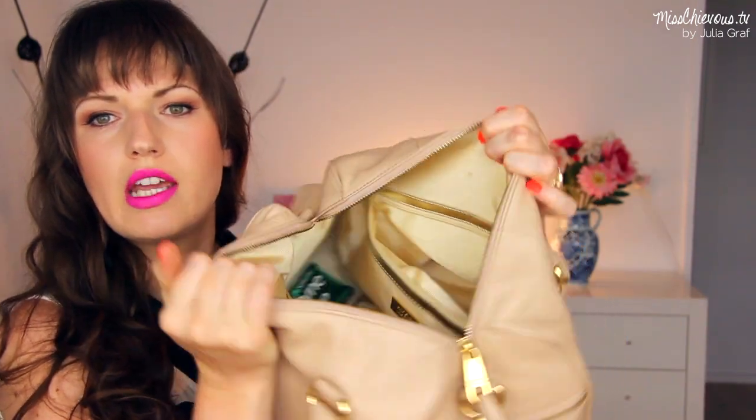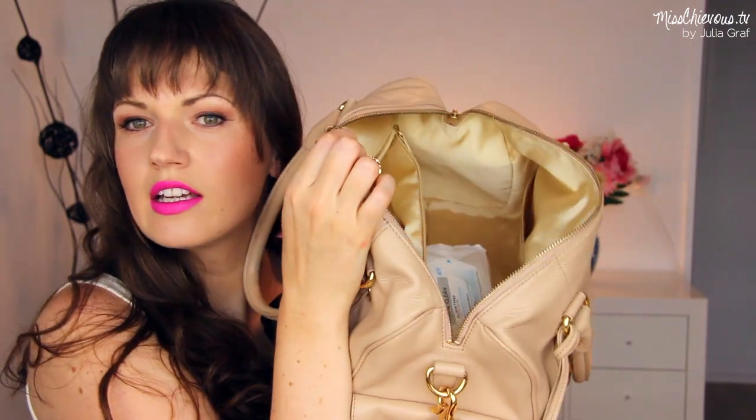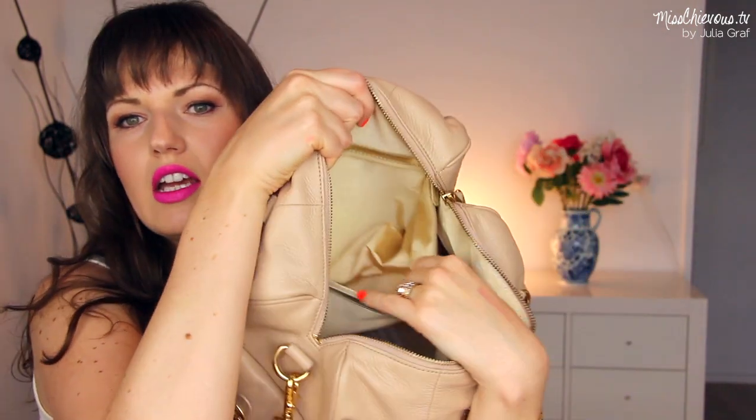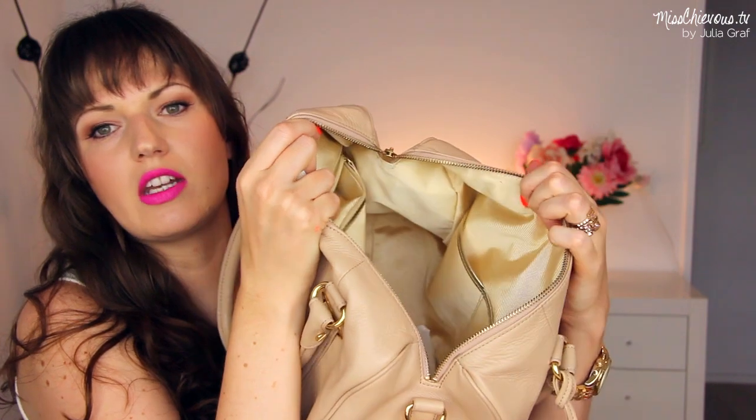It's just one big main compartment, but there are a few organizing helper compartments on the inside. There's a zipper on this side where you can put some stuff. It's really roomy — you can actually fit a ton of stuff in here. I think this is such a great purse for traveling.